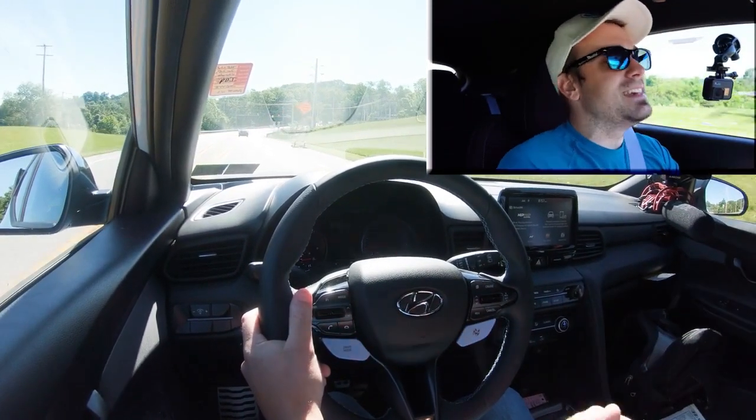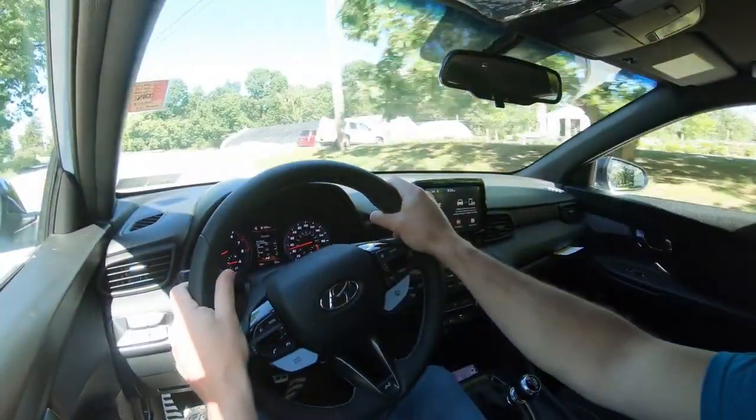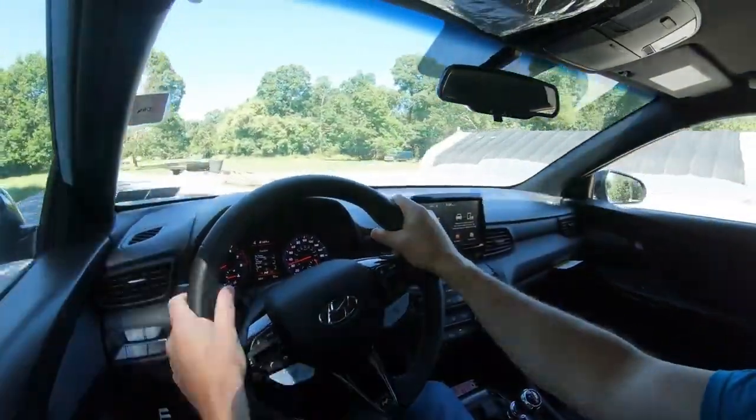I wasn't even in N mode — silly me. I should have done that, but still a ton of fun even without being in the fun driving mode. Let's go ahead and switch that up. Oh wow, that exhaust note! I'm looking forward to that.